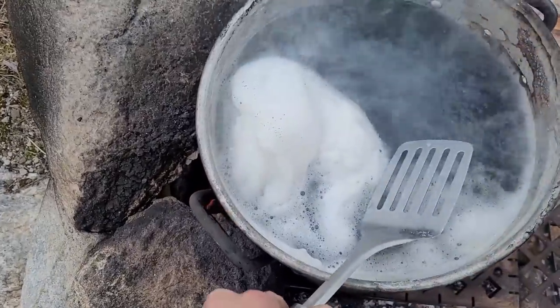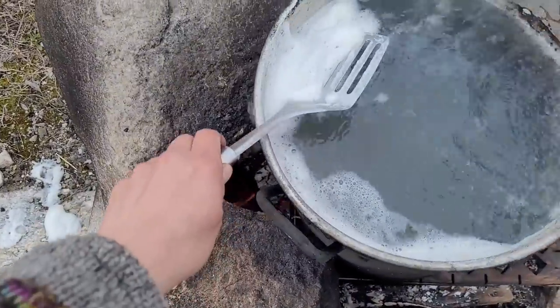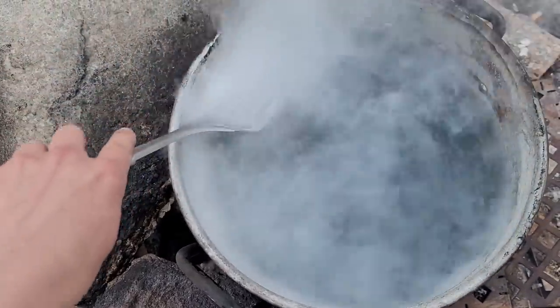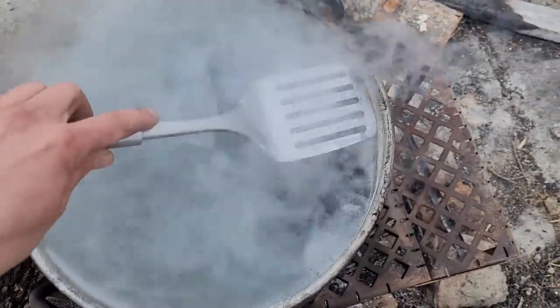The sap is getting foamy this time of year, so let's skim that off. You want to flick off the foam — it gets a little dirt and detritus out as well. Keep this area clear of foam so you get a good boil. Let's add a little bit more fuel to the fire.